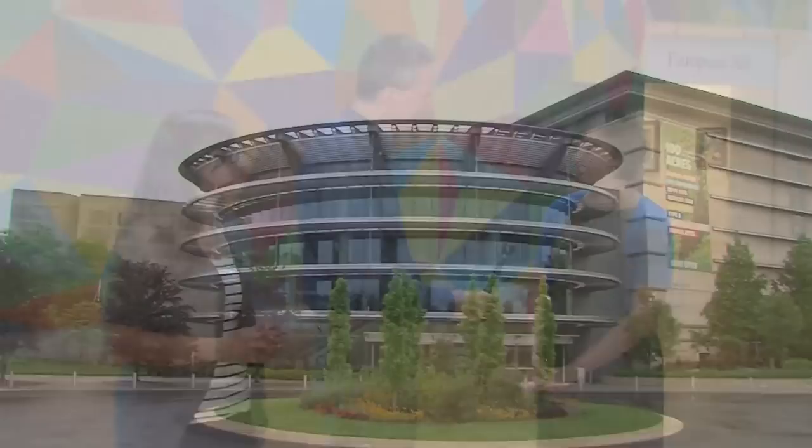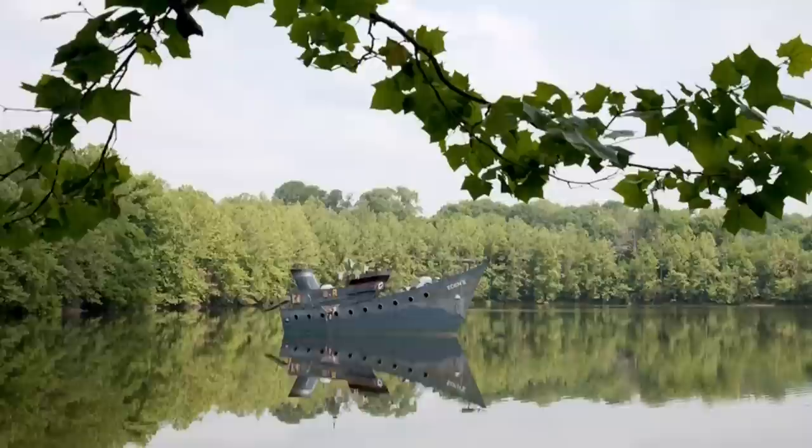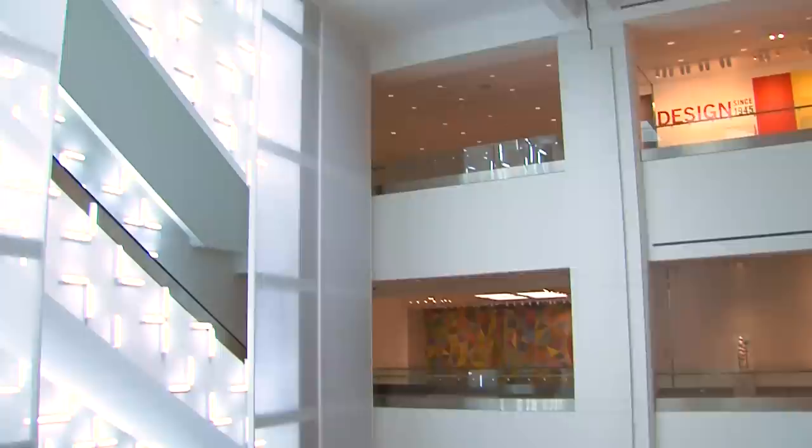We are here with Candace Gwaltney, the Public Relations Manager here at the IMA. Candace, will you tell us a quick overview of what makes IMA so special? The Indianapolis Museum of Art is one of the ten oldest and ten largest art museums in the country. We have 152 acres on our campus, including 100 acres — the Virginia V. Fairbanks Art & Nature Park that we opened last summer. And of course we have the building itself, the art museum, that has three floors of exhibitions and our permanent collections. One of the things we think is very special is the fact that the IMA is free.